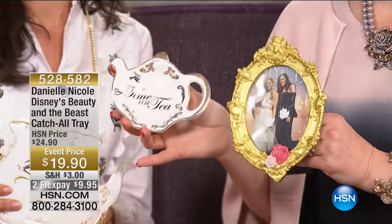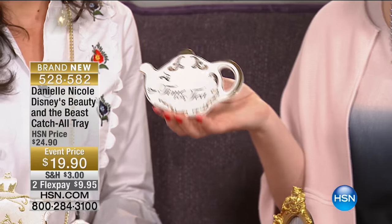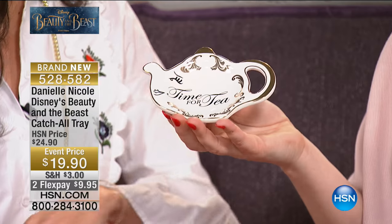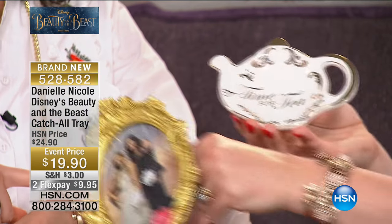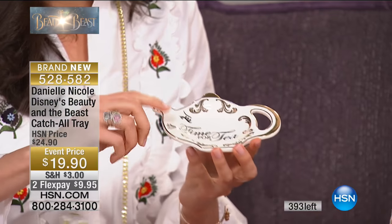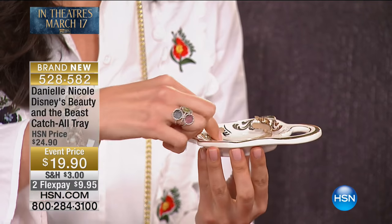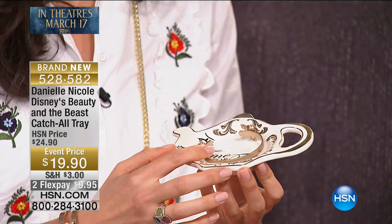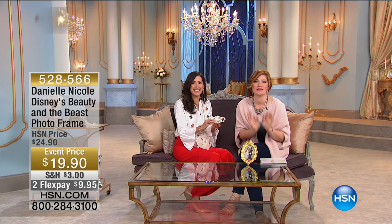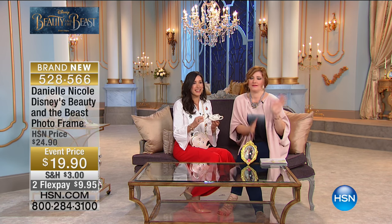We're going to share with everybody Time for Tea. This is the perfect little spot of tea — maybe you put your jewelry, your wedding rings in, or any kind of signature ring you may wear when you're washing your hands, or maybe you take your earrings off at night. We have our Danielle Nicole jewelry. I put this next to my bed at night so I can put my rings in it or by my sink. Look how cute — it fits perfectly. It has a nice depth to it. $19.90. Maybe you're watching today, you are so excited about Disney's Beauty and the Beast, and you want just a little something in honor and celebration of the movie. This for $19.90, you can't go wrong.